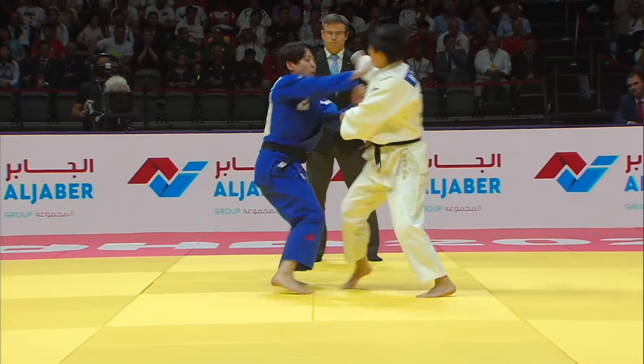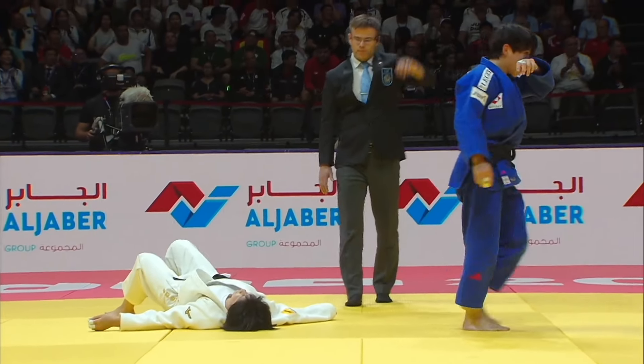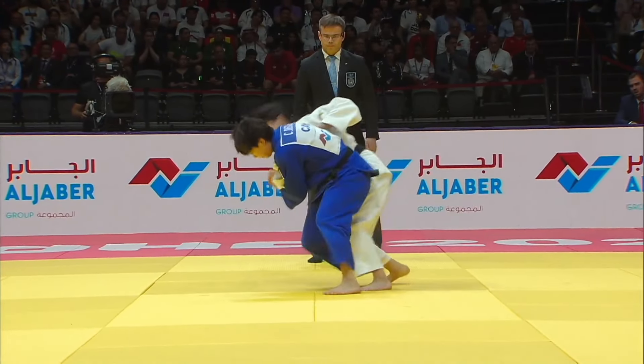Krista Teguchi with her massive Ippon in the final of Worlds against Japanese Funakubo Haruka. Teguchi managed to become a two-time world champion.